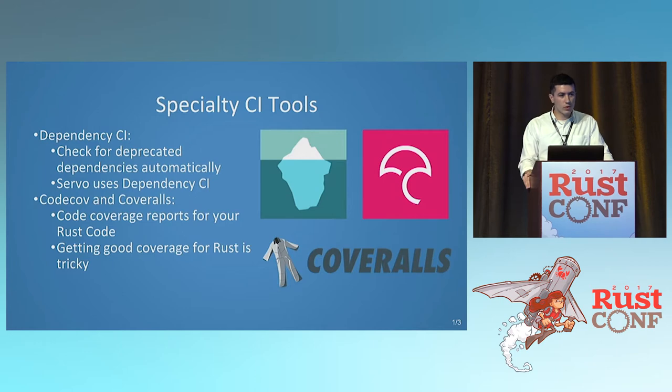There are other tools you can use as well. You've got dependency CI, which Servo uses — it checks for deprecated packages automatically. You've also got Coveralls and Codecov, which do all the code coverage stuff. Because of the way tests are inline with some files it doesn't always work out perfectly, and 100% code coverage isn't always the best metric, but those tools are automatically available and free for open source.